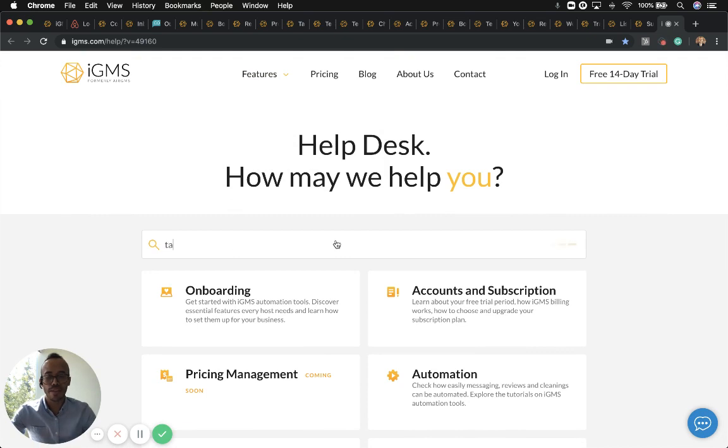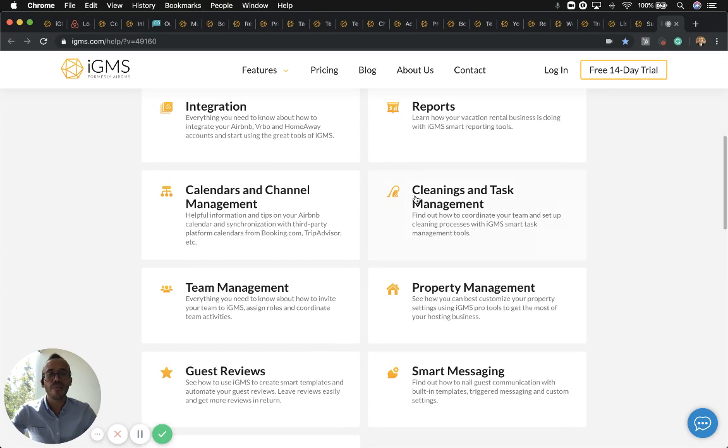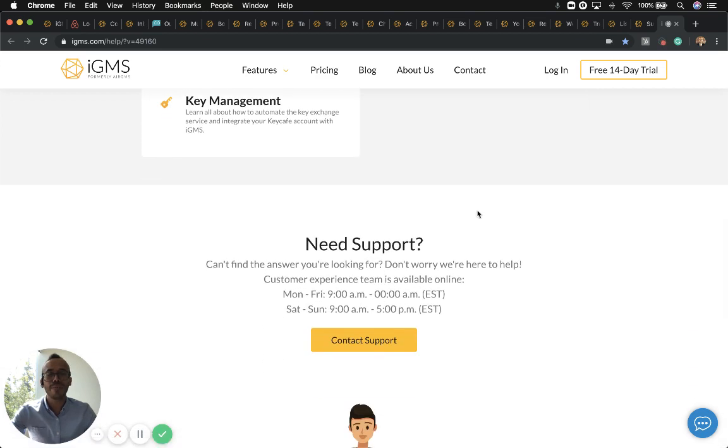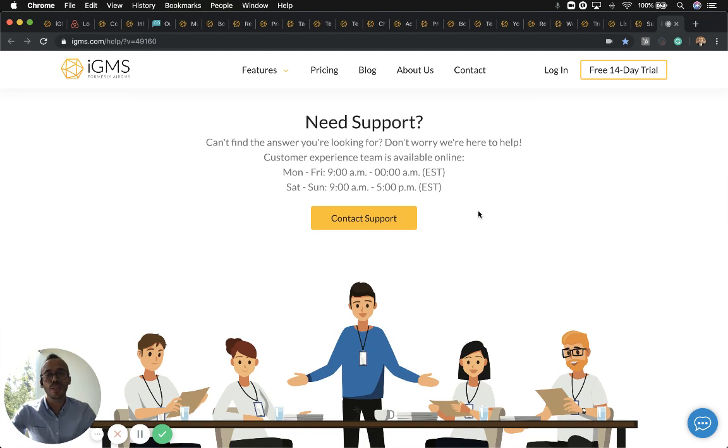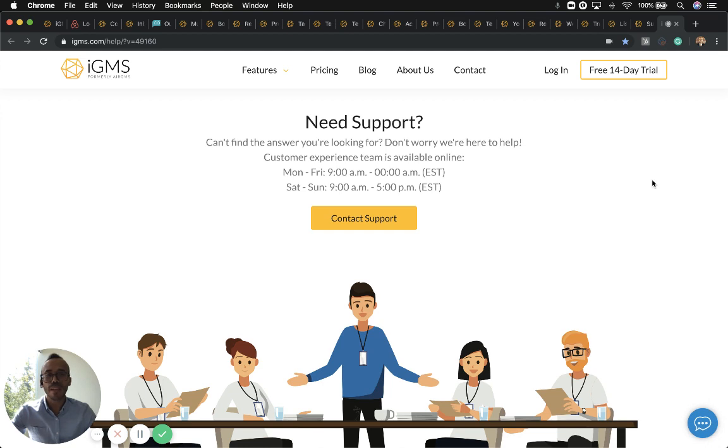Finally, our help desk covers everything we've discovered today. If you still can't find what you're looking for, I highly recommend contacting our support team — they're the best way to get help setting up your account, questions, and suggestions. They're available seven days a week, and the best way to reach them is via chat. Click right here and ask us anything. Thank you so much for watching and being part of iGMS.